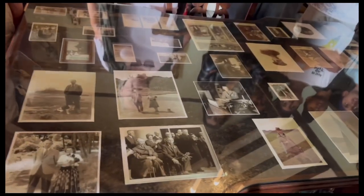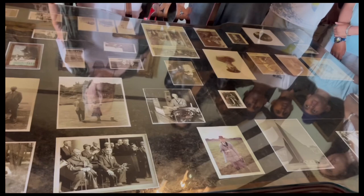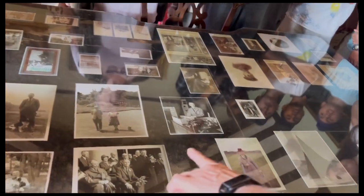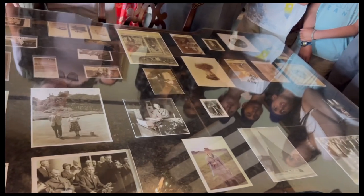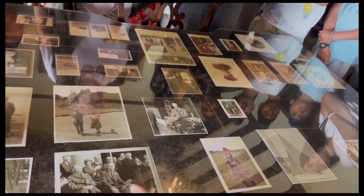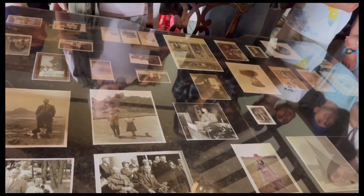He was in charge of the Grenadier Guards at Land's End and was in parliament for 30 years. This is him with the British Prime Minister in the 60s, Alec Douglas-Home — he had the shortest term as Prime Minister at that time, though I think that record has been beaten recently a couple of times.